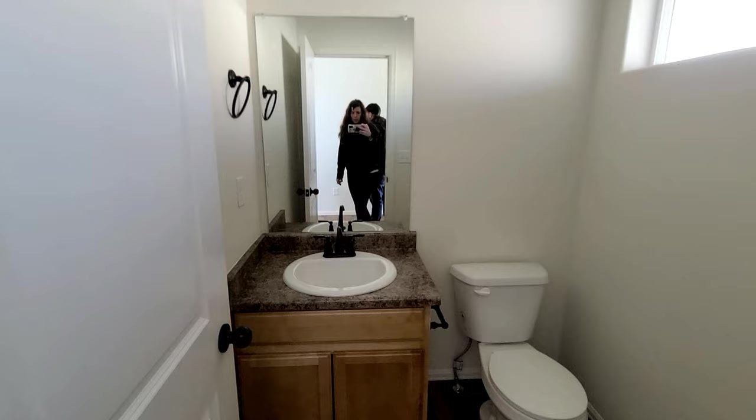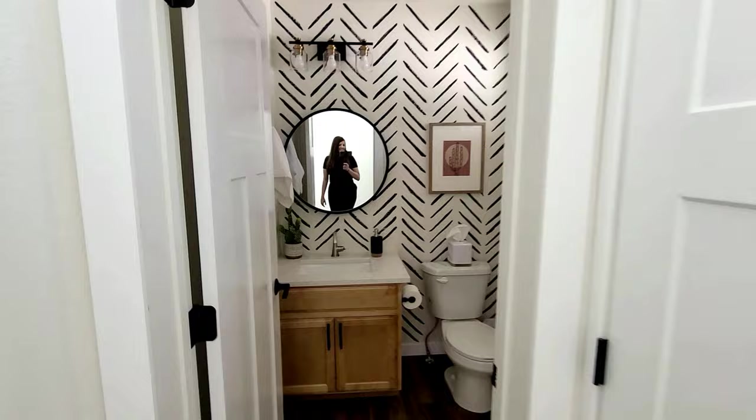Our cutie little half bath is finished — it's so stinking cute, just the perfect little bathroom. That's all it is. Here's a little before, and then I'll show you the after.